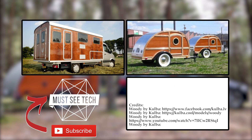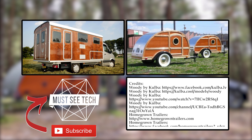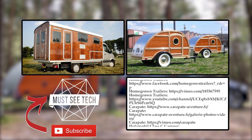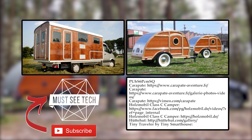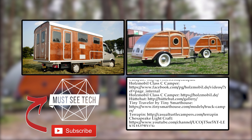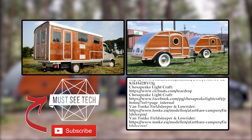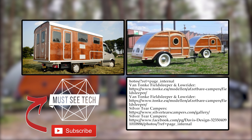Thanks for sticking around till the end! If I missed some gorgeous looking campers, mention their names in the comments below. Smash the like button and subscribe to MasiTech to get your weekly dose of informative videos within the Van Life topic. More episodes are waiting for you on the screen — just follow the links. See ya!